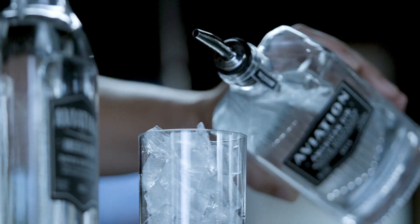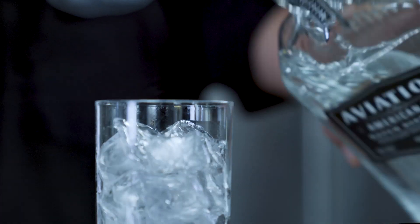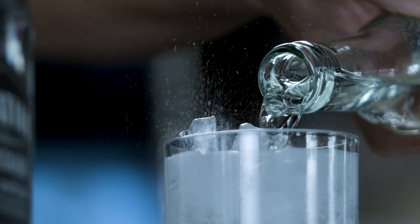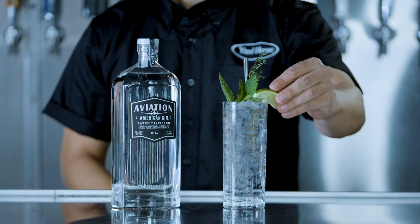It's one part ice, another part Aviation American Gin — that's the best part, by the way — followed up with two parts elderflower tonic, one part fizzy bubbly things, three parts straw, mint, lime, and any other green things.